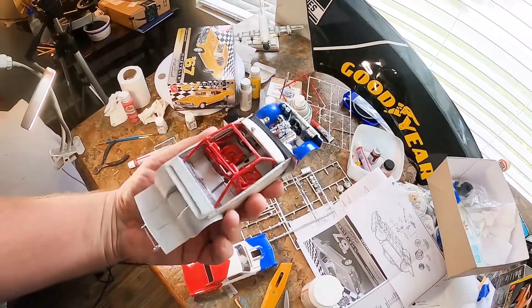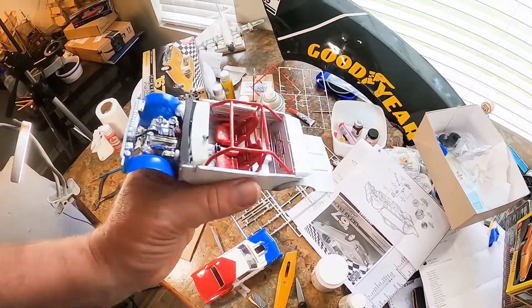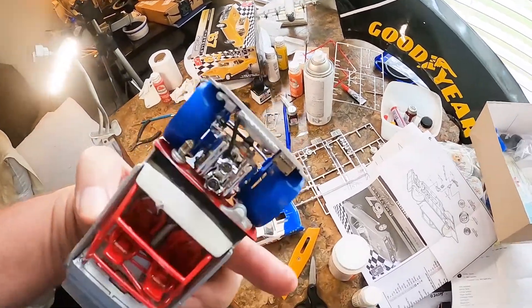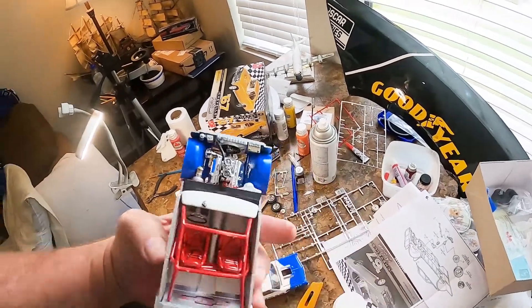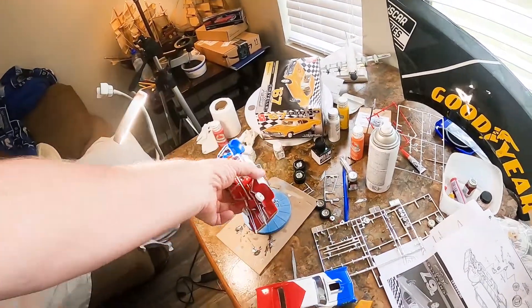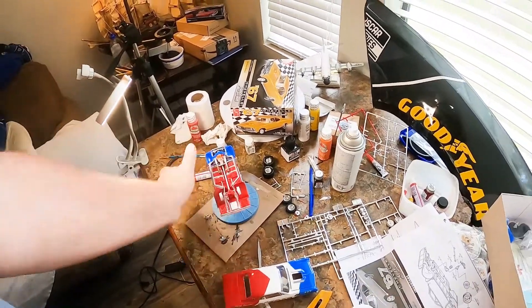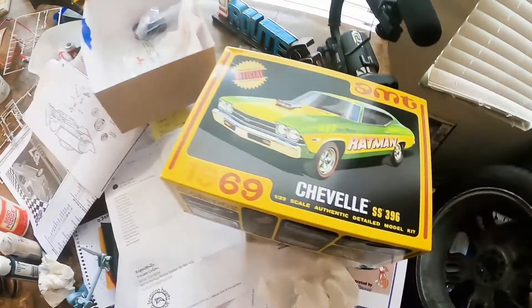I built the cage and the interior — the interior is just silver with a red roll cage. The engine is Chevy orange, because of course it would be Chevy orange, and it's drying right now. Then I'll put the front suspension on.